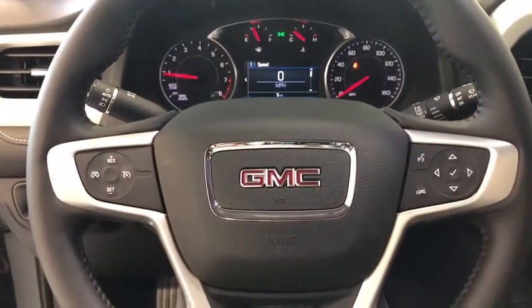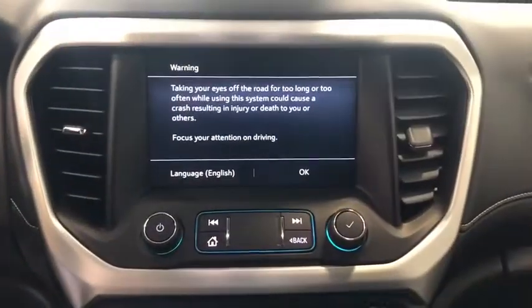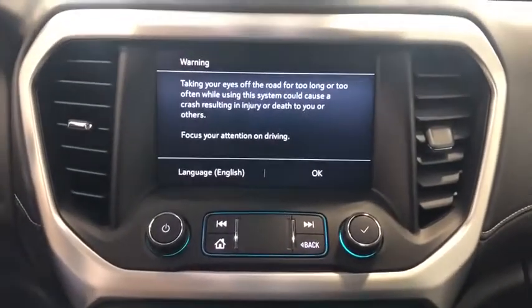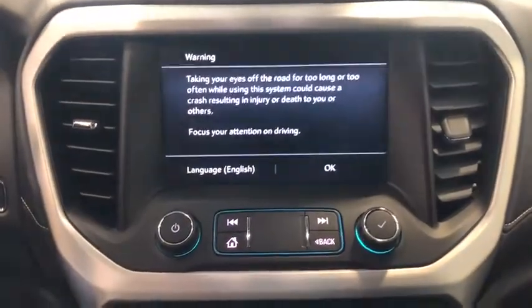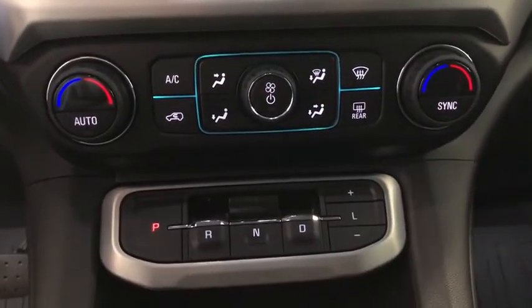Traction control, dual airbags, power steering, four-wheel disc brakes, compass, trip computer, security system, electronic stability control, rear window defroster, power windows, tachometer.